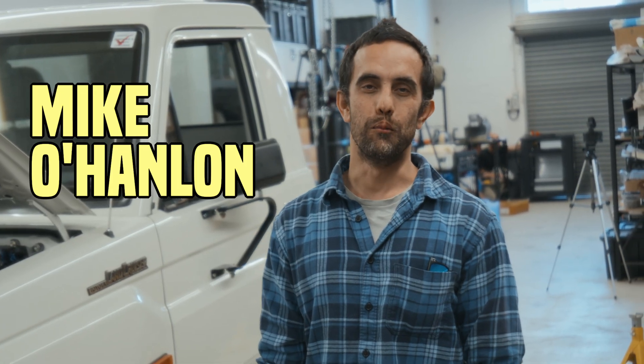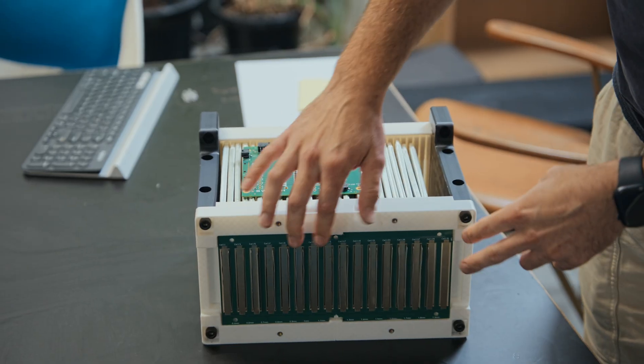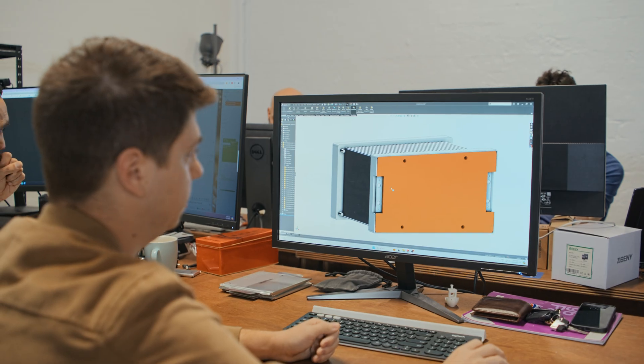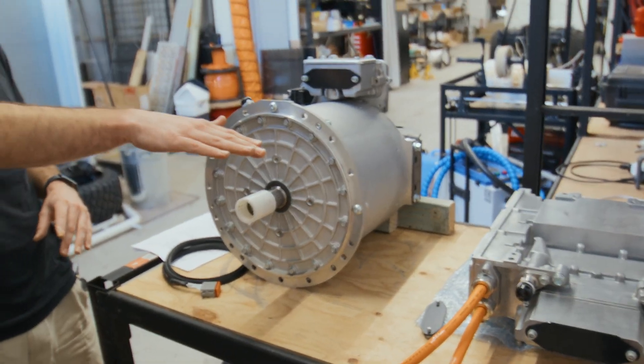Hi, I'm Mike from Switch Technologies. We're a group that focuses on integration of electric motors and batteries into systems, and we find ourselves focusing on the development of hybrid drivetrains to replace conventional diesel drivetrains.